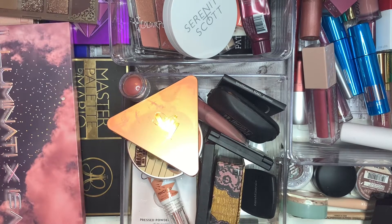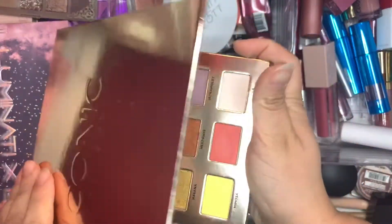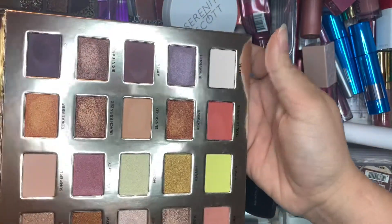Hey guys, welcome back. Time for another makeup basket. Let's go ahead and put some of these items back. Last week I used the Iconic London makeup eyeshadow palette.